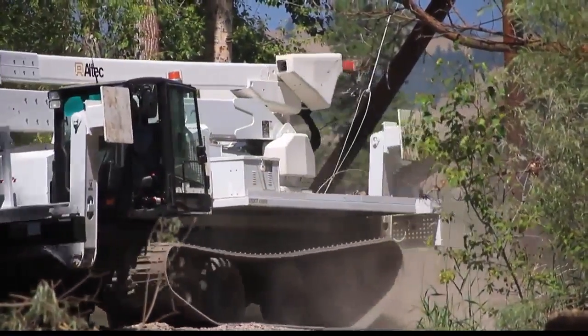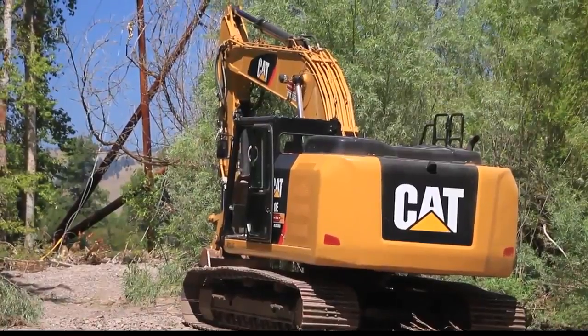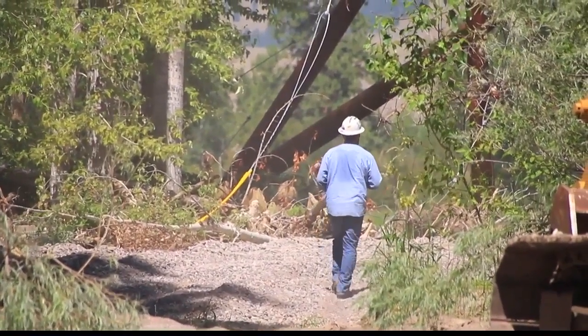We didn't lose any power, but this is an important part of our electric infrastructure in the Missoula area. It's a 161 kilovolt line, which carries a lot of electricity over a long distance, and we rely on this to serve the Missoula area. We were able to reroute the power so nobody lost power because of the damage here, but we do want to get it fixed and help us feel better about our ability to keep power on for everybody once it's back up to full functioning capacity.